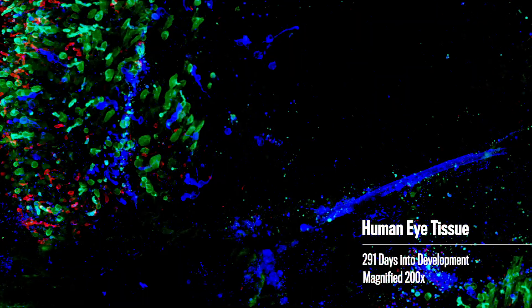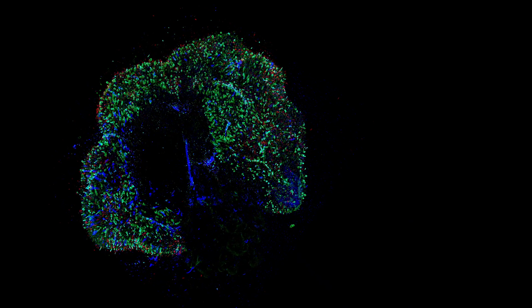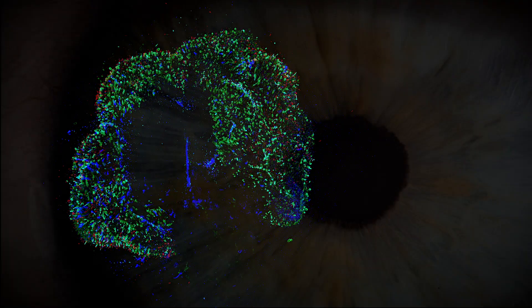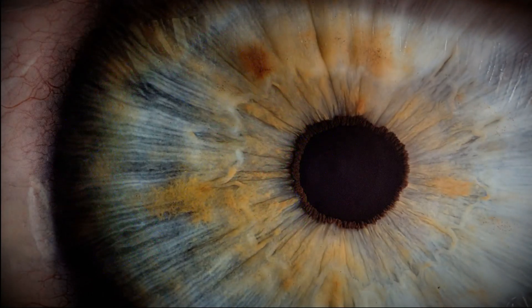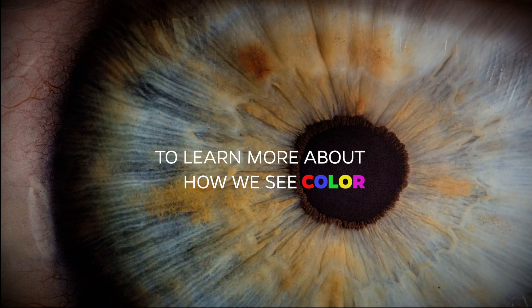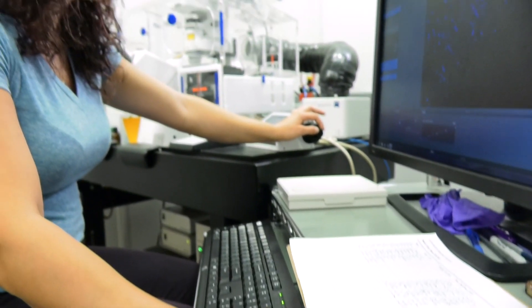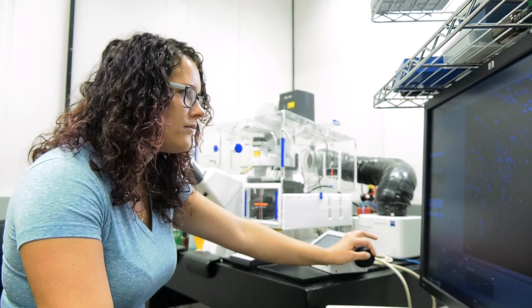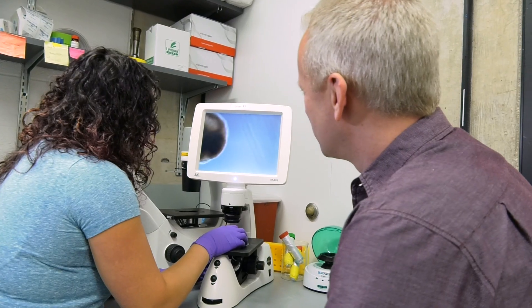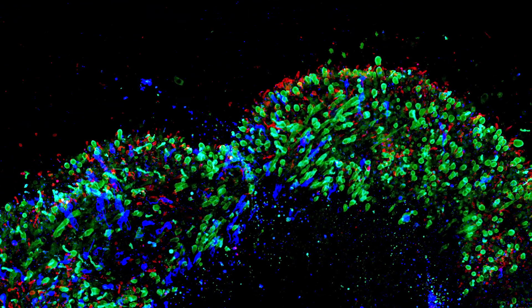I think this is a really beautiful question both visually and intellectually. How do we see color and how do these cells develop in our eyes? My name is Kiara Eldred and I'm a graduate student at Johns Hopkins University. I study the cells that allow us to see color vision, specifically looking at how these cells choose between blue and red or green.